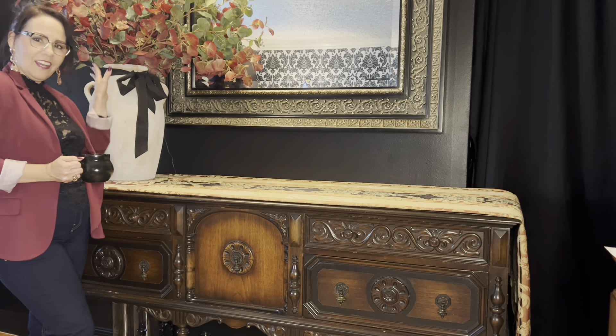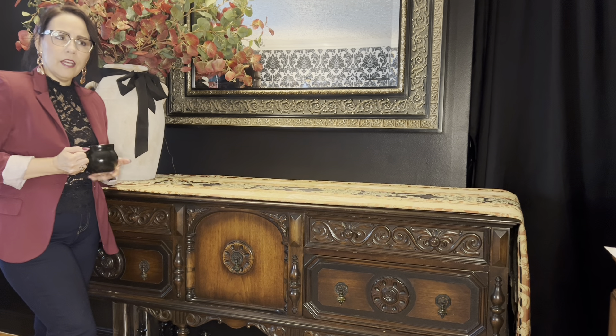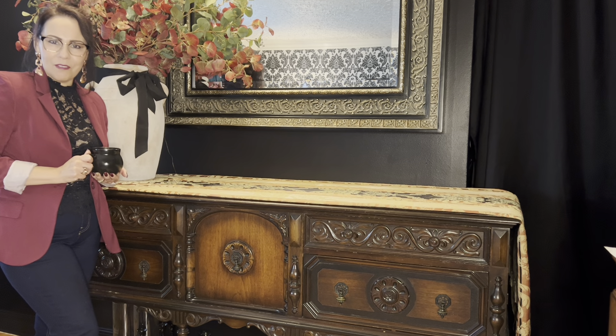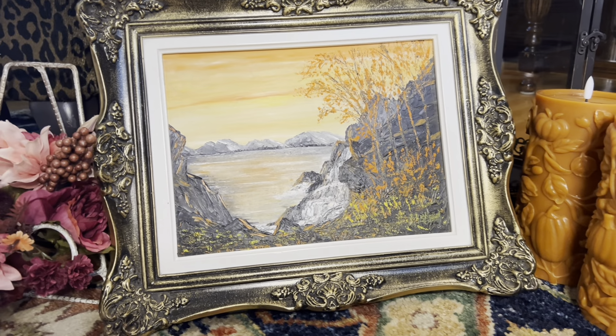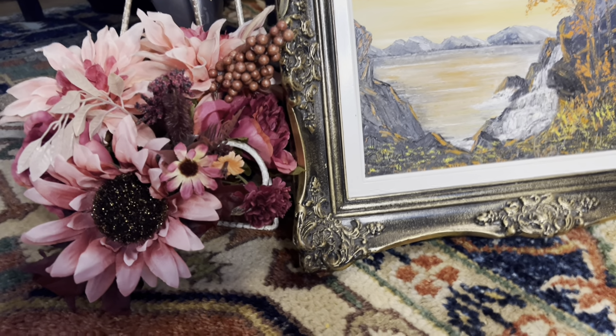Welcome back to the channel. Today we have a decorate with me in the living room. I'm going to start off here on my living room credenza. I've already placed out a tablecloth that I folded in half and created a little table runner, and I've also placed out this big vase, filled it up with a lot of eucalyptus collected from Dollarama this year and last year. If you want to see this decorate, please continue watching. If you're new, my name is Marie and welcome to my channel, Heirs of the Prairies.